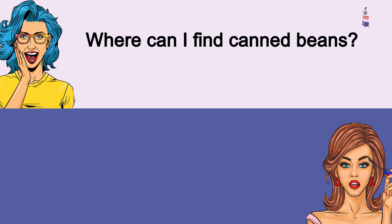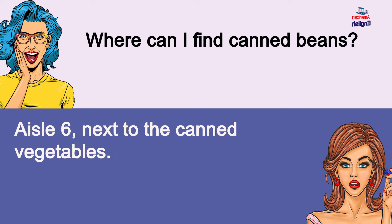Where can I find canned beans? Aisle 6, next to the canned vegetables. Where can I find canned beans? Aisle 6, next to the canned vegetables.